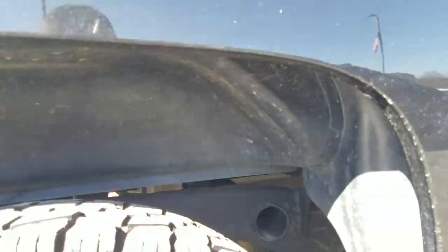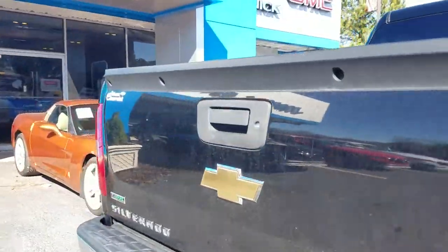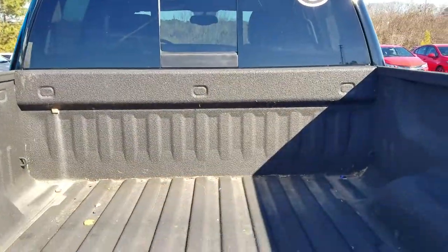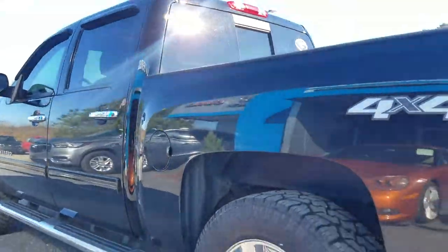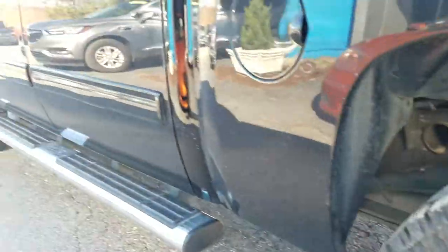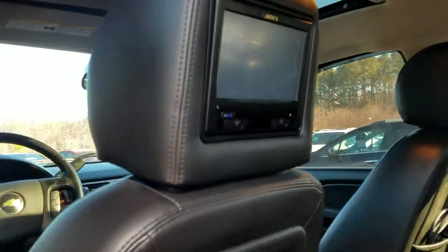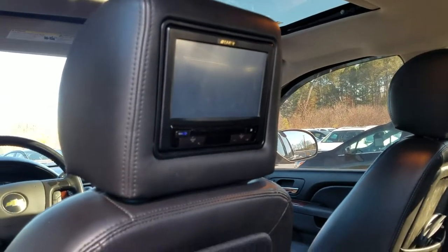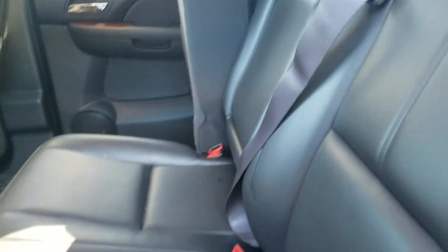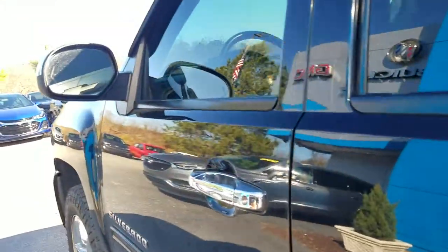I want to show you up under the truck as well — no rust. Previous owners added the spray-in bed liner. One of the features I love, they also added DVD screens mounted in the headrests. The leather seats for your second row and first row are in excellent condition.